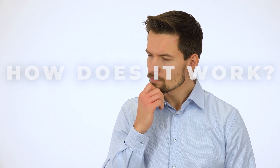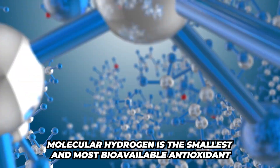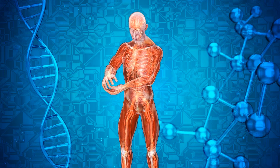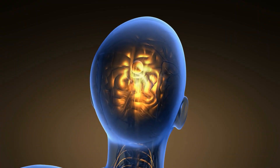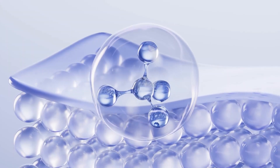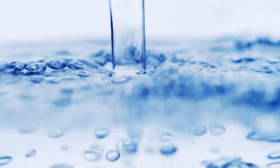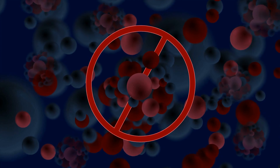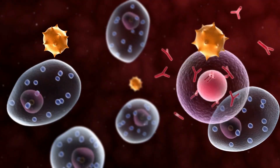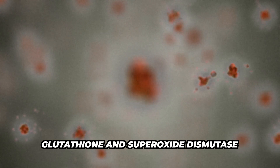So how does this work? Molecular hydrogen is the smallest and most bioavailable antioxidant there is. Because of its size, it can easily penetrate cells and even cross the blood-brain barrier. Once inside, it neutralizes free radicals by pairing with harmful oxygen radicals and turning them into harmless water, reducing oxidative stress. It also activates antioxidant pathways, stimulating your body's natural antioxidant defenses such as glutathione and superoxide dismutase.